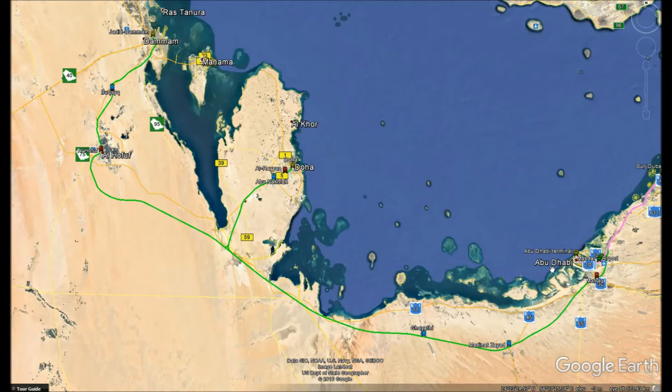Stage two was originally meant to only go to Doha, but because it goes through Saudi Arabia we needed stations in Saudi Arabia, otherwise the government would not fund the section of the high-speed rail which goes through Saudi Arabia, and Qatar would still be isolated from the UAE. So we decided to extend it to Dammam for stage two so that the government would fund stage two and benefit early from it.